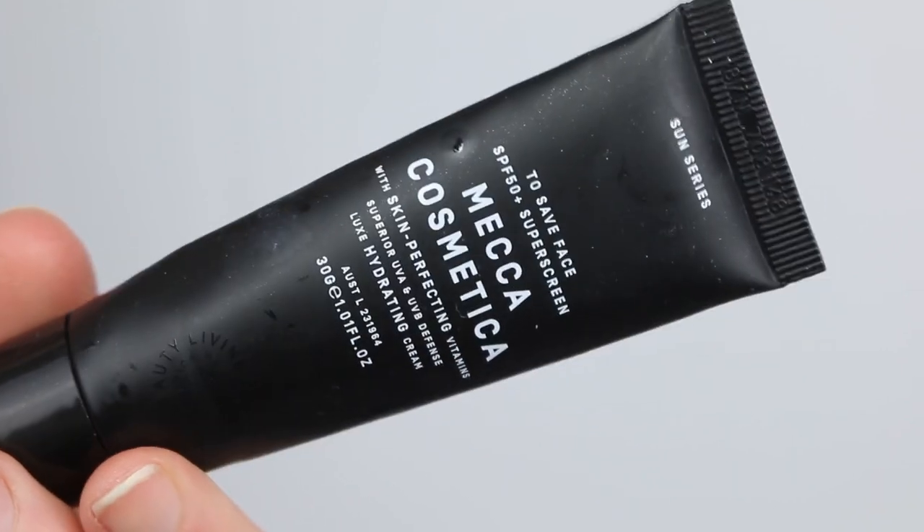The Body Shop Peppermint Cooling Foot Lotion — I'm really into using peppermint on my feet at the moment. On a stinking hot night, putting peppermint oil on your feet in front of a fan seems to cool your whole body down. It also feels amazing on your legs after the gym when they start to cramp up. The Mecca Cosmetica To Save Face SPF 50+ Sunscreen in the 30g sample-size bottle — I usually pick these up when travelling; it's handy to have a little tube in your makeup bag rather than a big one.